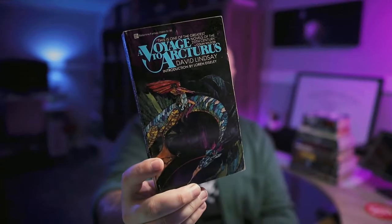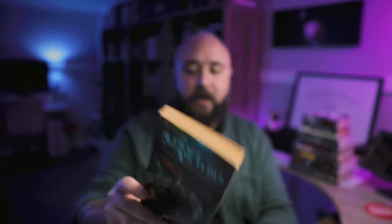A Voyage to Arcturus by David Lindsay — this is one that I have had my eye on for quite a while. A friend of mine recommended it to me a while ago, but I'd kind of forgotten about it until recently when I saw Moid from Media Death Cult talking about it. I spotted this copy at Chamblin in relatively decent condition, so I figured I'd give it a go.